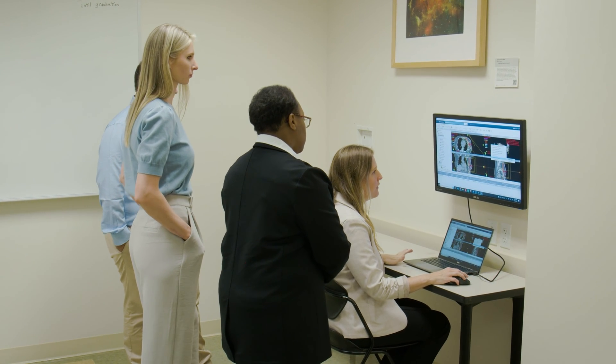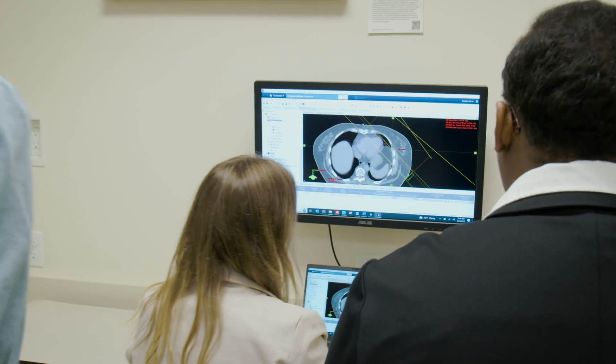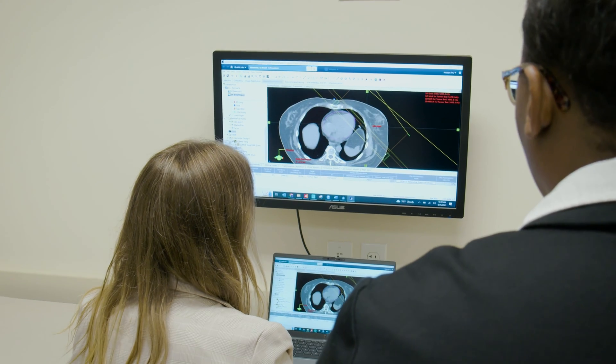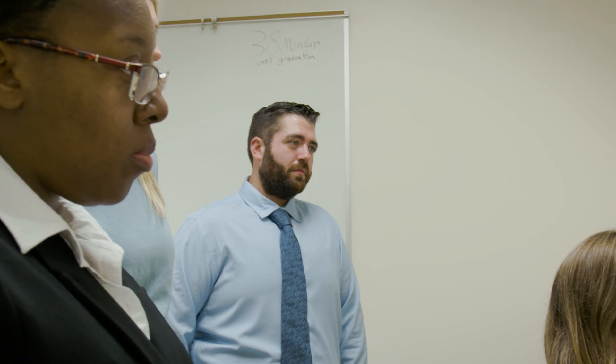We're not just teaching didactic information. We start our clinical education, our didactic courses, and the research project on day one. Dosimetry is moving towards evidence-based medicine, where we're really learning it's better to look at journal articles, read them, interpret them, and incorporate that into your own practice.